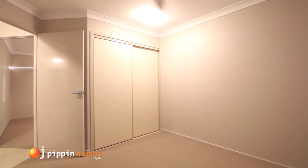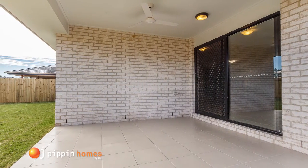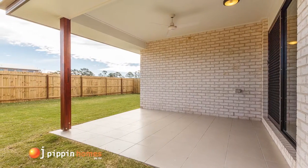The tiled alfresco area has lots of room for the barbecue, and the secure, fully-fenced yard is great for children or pets to play.